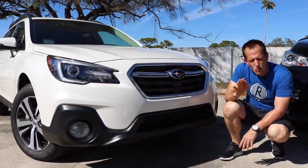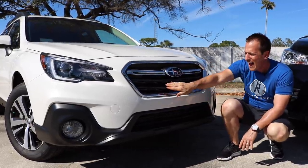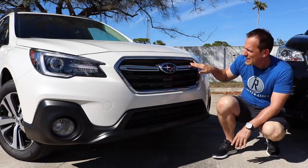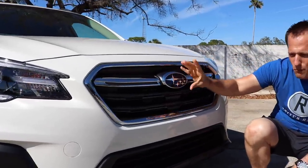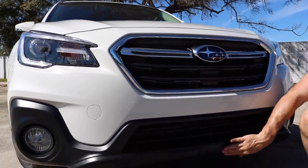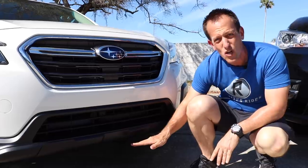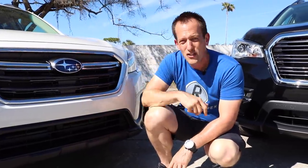Subaru has gotten smart with branding their grilles. This is the traditional Subaru-shaped grille — I like this metallic gray, a little different than gloss black, with the chrome pieces and Subaru emblem right in the center. I also like the different design in the middle portion of the front fascia. 8.7 inches of ground clearance is what makes this Outback so awesome.